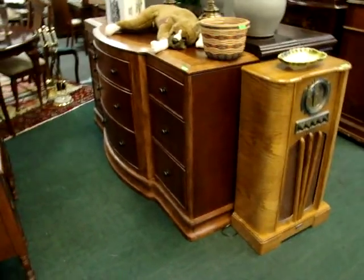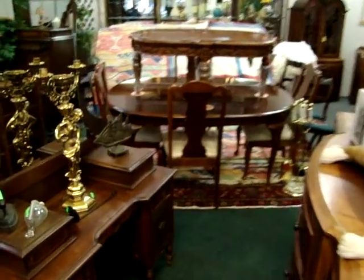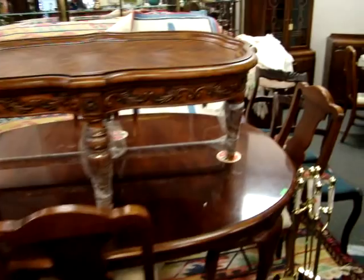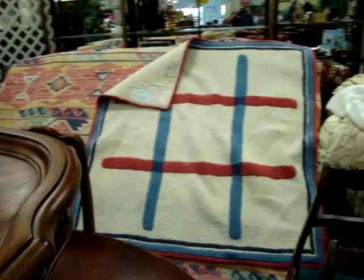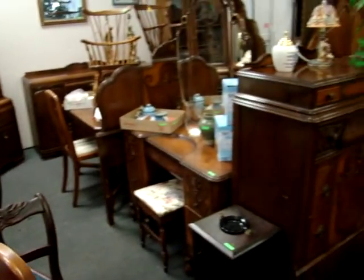As you can see we have a lot of great merchandise in the night sale. A Queen Anne dining room table with four chairs. We have a lot of rugs — nice hand-woven rugs.